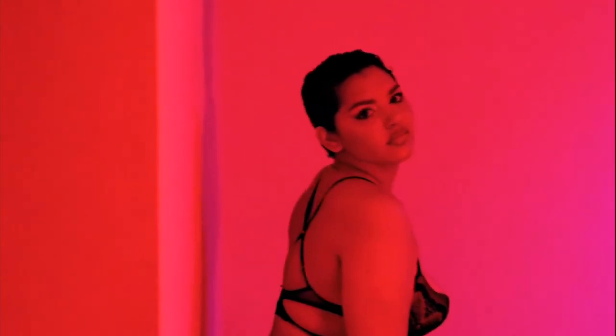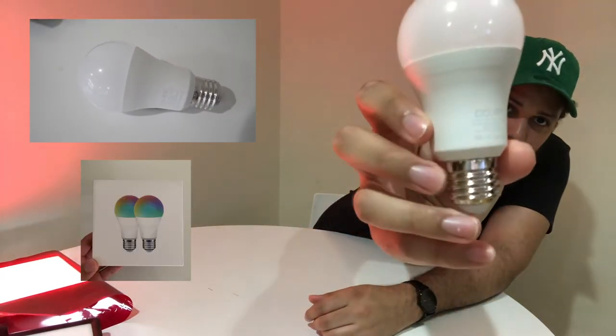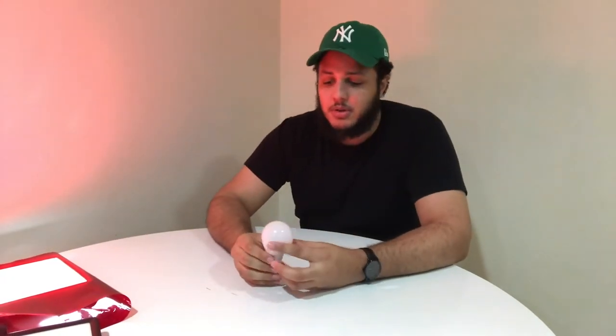One of the other products I want to talk about is these Govee LED light bulbs. These are RGB — they change to every color: blue, red, yellow, green. They're super cheap; I picked them up for about 15 bucks for a pack of two. I use these in the video I'm about to show you right now.